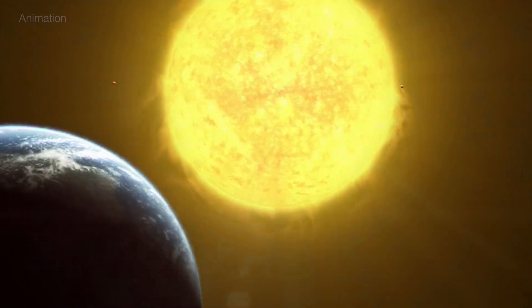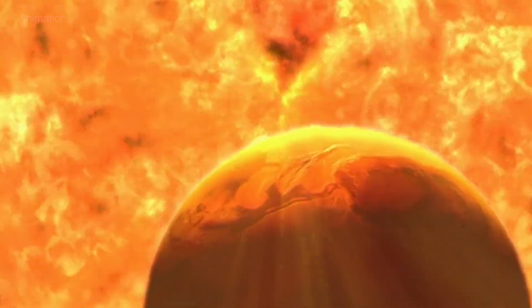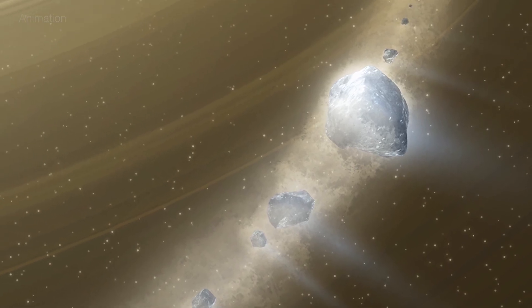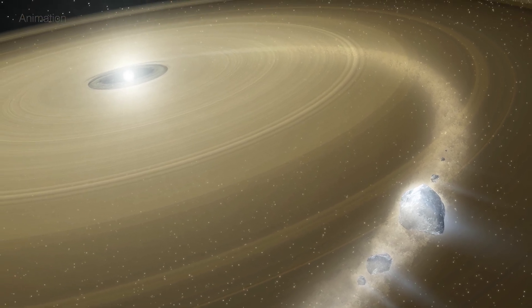Billions of years from now, when our Sun becomes a white dwarf, the same fate may await icy worlds in our own Kuiper Belt. Thanks to Hubble, we are not only witnessing a star's strange appetite, but glimpsing our own solar system's possible future.